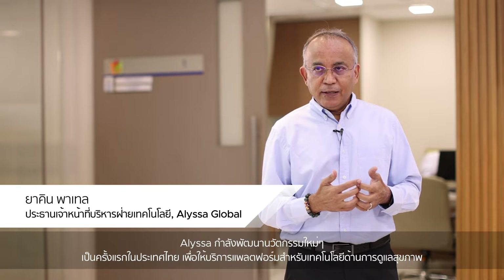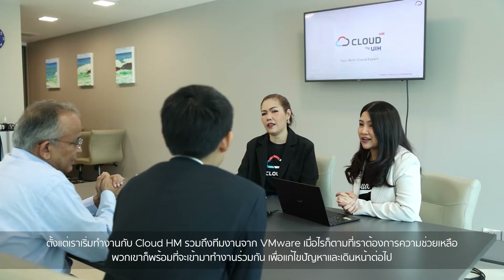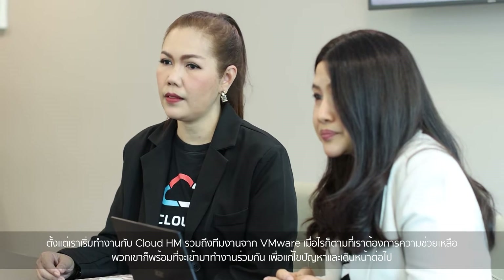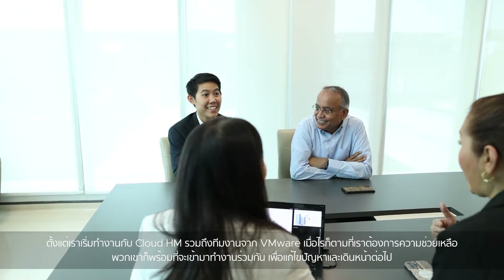Our goal is that we drive the value up and the cost down. Alisa is innovating for the very first time in Thailand to deliver a cloud-native platform for health tech. This has never been done before. When we started to work with CloudHM as well as with the VMware team, whenever we need support on some issues, the team is ready to step up and work together.